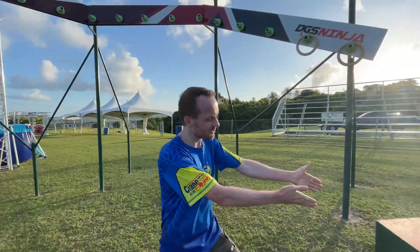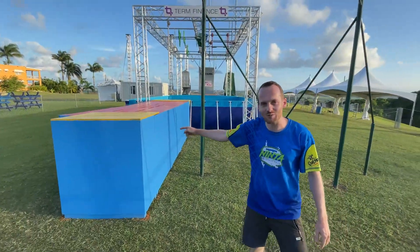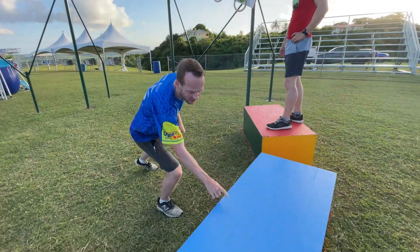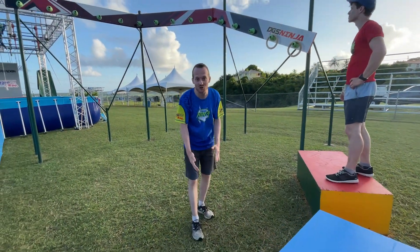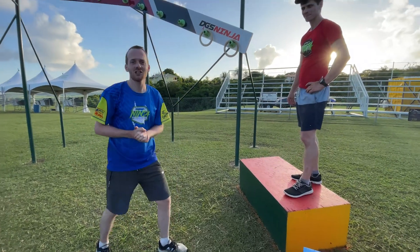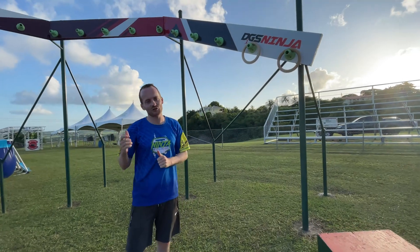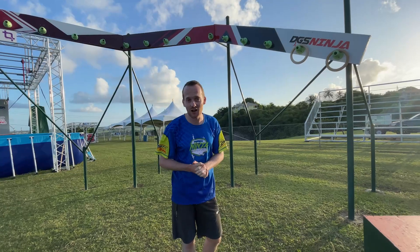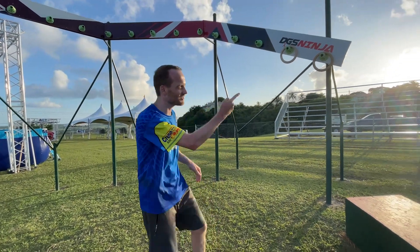On DGS Ring Toss, this box is your start platform and the box right here is your finish platform. A quick reminder: the platform here is the end platform of the split decision — you cannot touch the ground, so stay on that and move on to this box. You can only use your hands on the rings to get to the end, and you can use the rings on any peg to progress further. You cannot touch or use anything else.